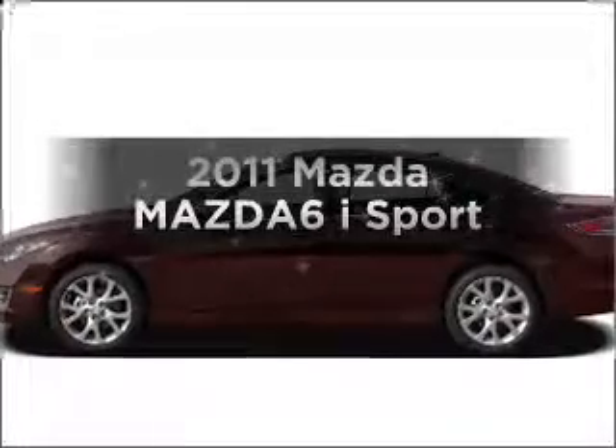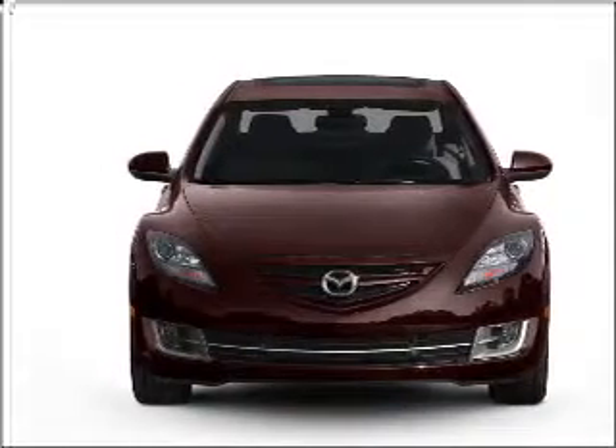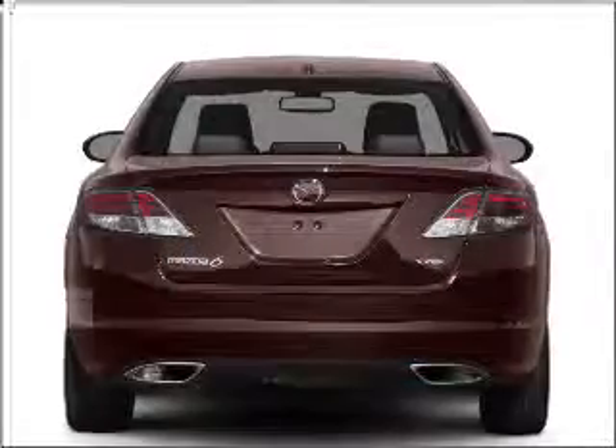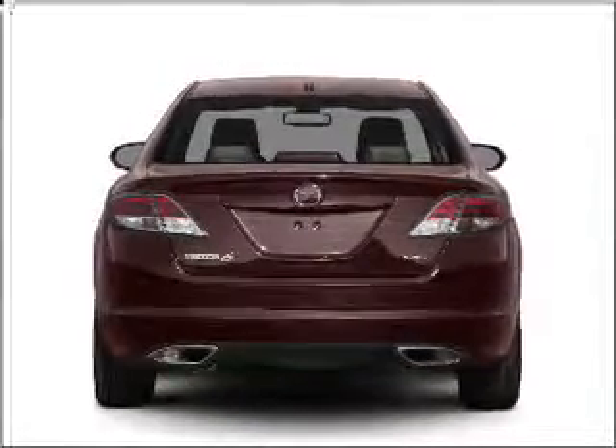Imagine yourself in this 2011 Mazda Mazda 6. This is the set of wheels you've been looking for, with an efficient four-cylinder engine connected to a smooth shifting transmission. Brake safely with the anti-lock braking system.